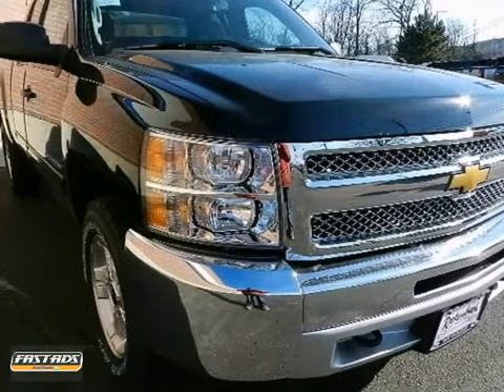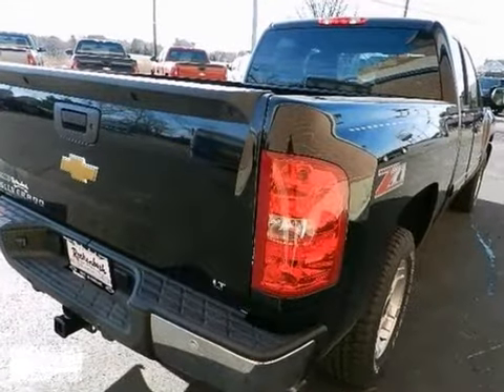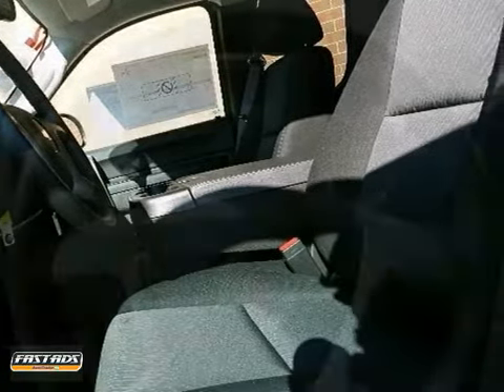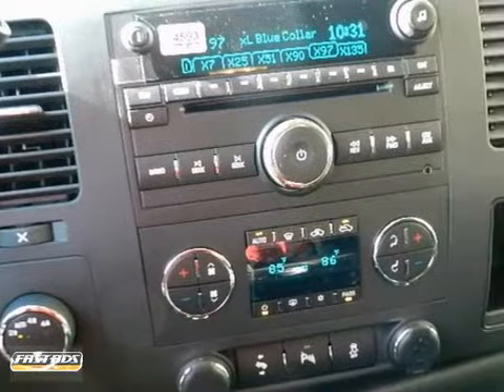We think you'll like this 2012 Chevrolet Silverado 1500. Simply put, this four-wheel drive Chevrolet is engineered with higher standards. Enjoy improved steering, superior acceleration, and increased stability and safety while driving this four-wheel drive vehicle.